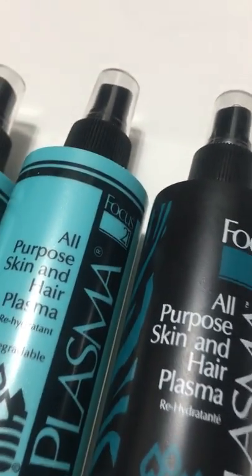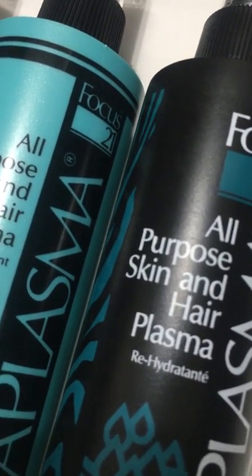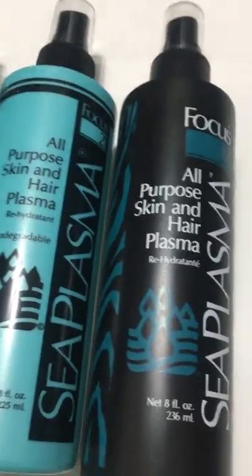If you're interested in purchasing this, please use the link in the description below. It's the same great product from the Focus 21 brand — it's been around for so long, but unfortunately they've gone out of business. We also have the shampoo and other products available.